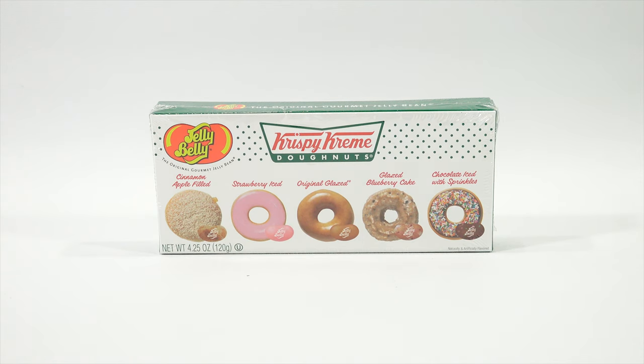So what do we have there? First donut: Cinnamon Apple Filled, Strawberry Iced, Original Glazed, Glazed Blueberry Cake, and Chocolate Iced with Sprinkles.